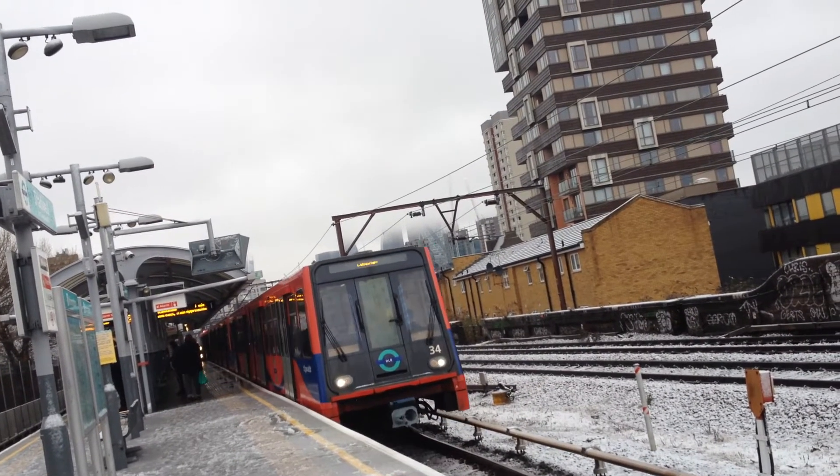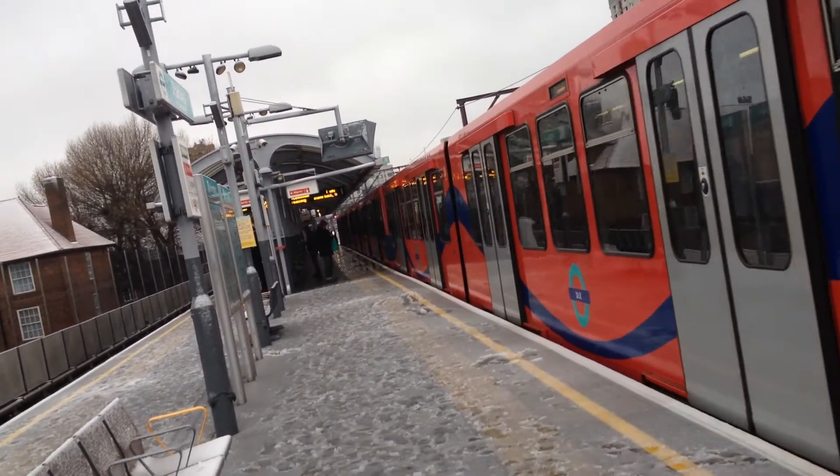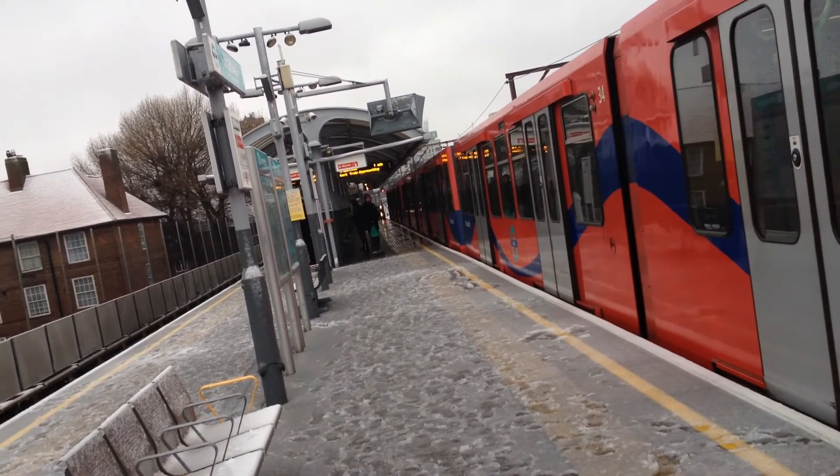If you see any individuals begging at this station, you can report it to the British Transport Police by texting 61016.